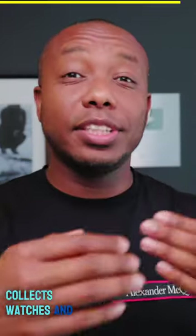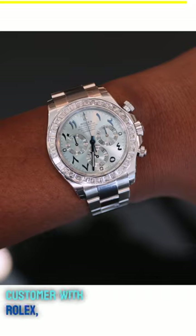In that region, among everyone that collects watches and everyone that is a customer with Rolex, you've got like a couple of tiers — and this is the royalty tier.